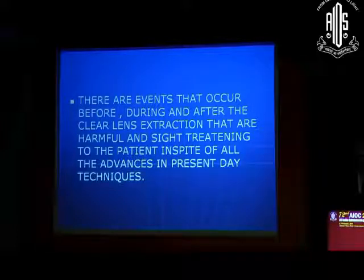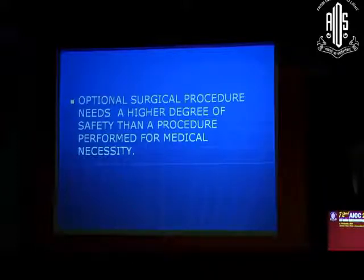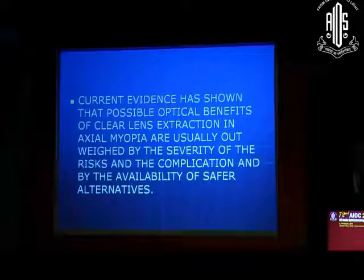At such times, are we doing right when we advise clear lens extraction? High myopia has several options. We can continue with glasses, we have contact lenses, we have such a lovely procedure like ICL, or we could even do LASIK for correction. We should always remember one thing: an elective surgical procedure needs a higher degree of safety than a procedure performed for medical necessity. The current evidence has shown that possible optical benefits of clear lens extraction in axial myopia are usually outweighed by the severity of the risks and complications, and by the availability of safe alternatives.